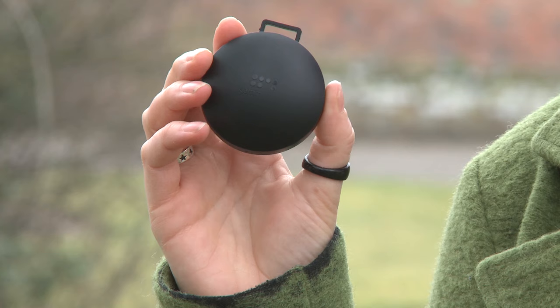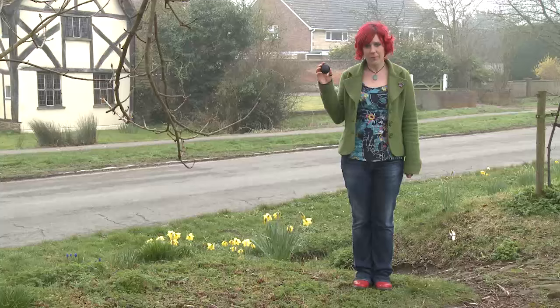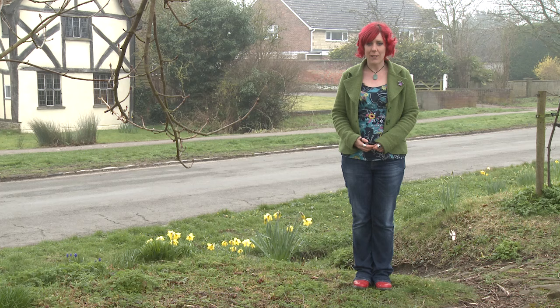When we think about measuring radiation, we think about Geiger counters clicking away. But with radon, we use a simple detector like one of these. It's about the shape and size of a biscuit and it's made of plastic. When you measure radon in your home, you put one of these in the living room and another in the bedroom, and then you just leave them for three months, then you post them back to us. When we receive them, we analyse them and we work out how much radon there is in your home.